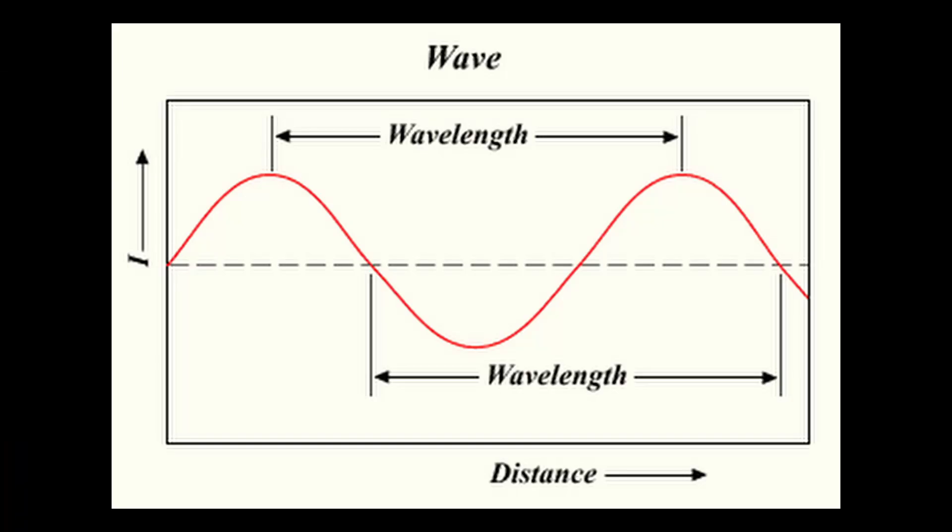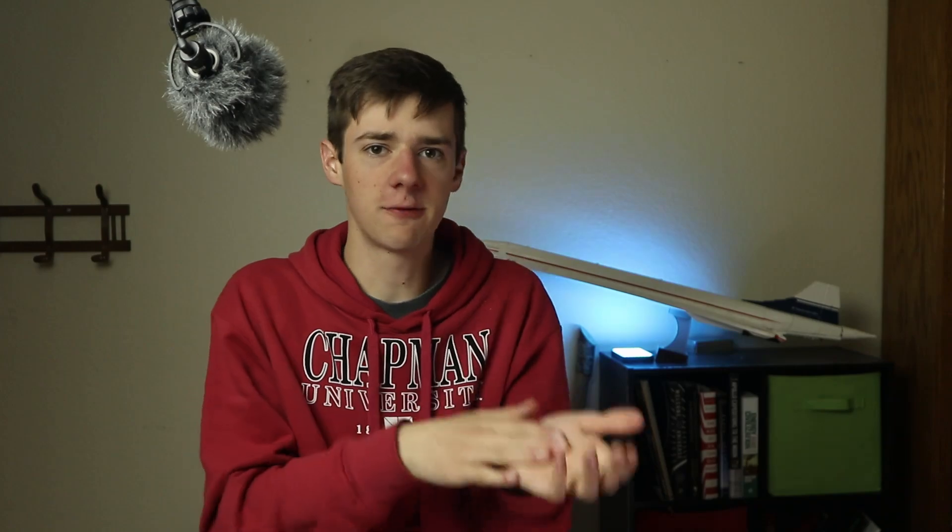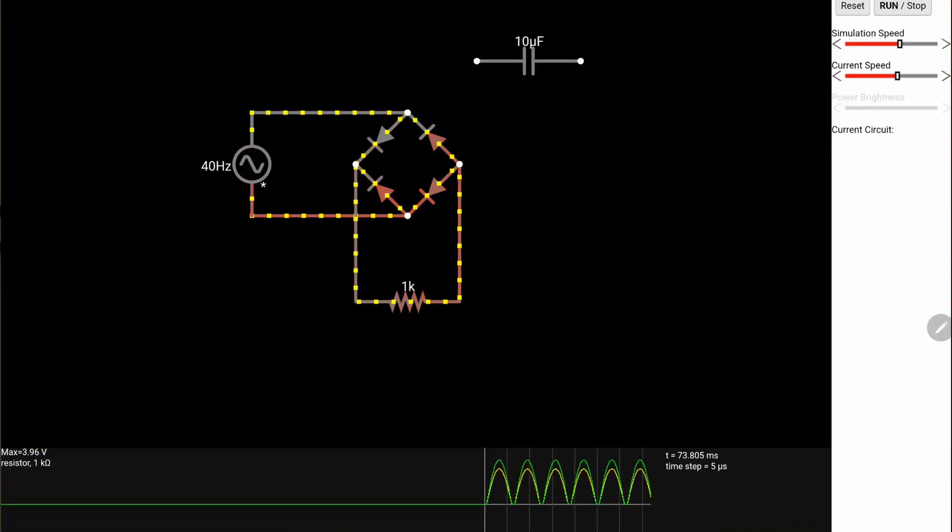Enter the full wave rectifier. It's a device that turns this sine wave into the absolute value of the sine wave, so that the voltage is always positive. The key component of a full wave rectifier is a diode — something that allows current to go through one way but not the other. The rectifier uses four of these, arranged in a specific pattern, so that the voltage on the load is always positive.